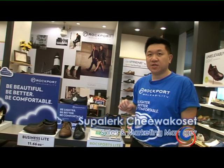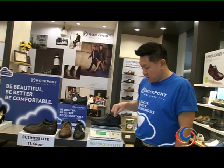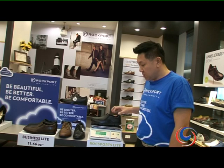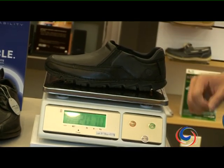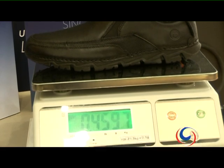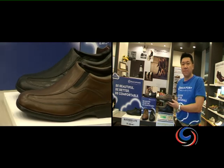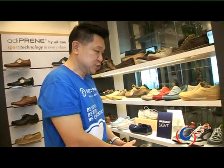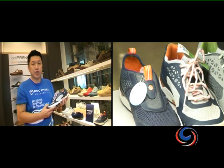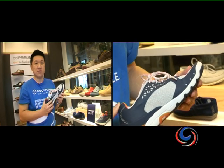I would like to start with the newest technology of Rockport shoes. We have two new technologies: Rock Spotlight and Business Light. The Rock Spotlight is the lightest shoe at around 200 grams, compared to normal shoes which are around 400 to 500 grams. The Business Light comes in at around 250 grams, making it the lightest walking shoe in the market. We also offer casual shoes, for example a sailing shoe with a very nice design, available in different colors, great for the beach and sailing.